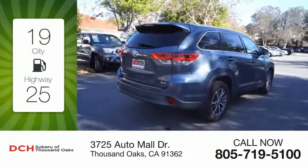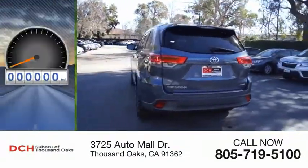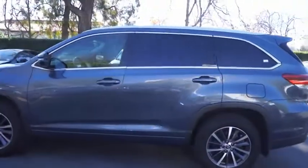Great fuel efficiency saves you money by requiring fewer trips to the gas station. This vehicle has less than 110,000 miles. The Highlander is the SUV that's thought of everything.